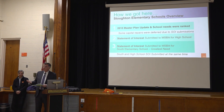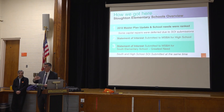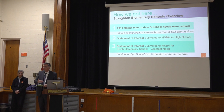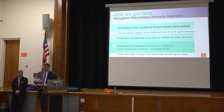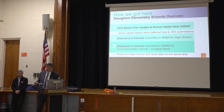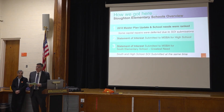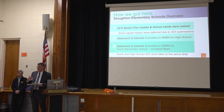In 2010, a facilities master plan led to prioritization of school buildings, with both South and the high school ranked highest. We submitted Statements of Interest with the MSBA for both schools. At the time, the high school was prioritized as higher need due to accreditation threats, and that school was built and opened in 2019. South was right behind it. In 2021, the facilities master planning committee revisited school placement and ranked South and Wilkins at the top of the list.